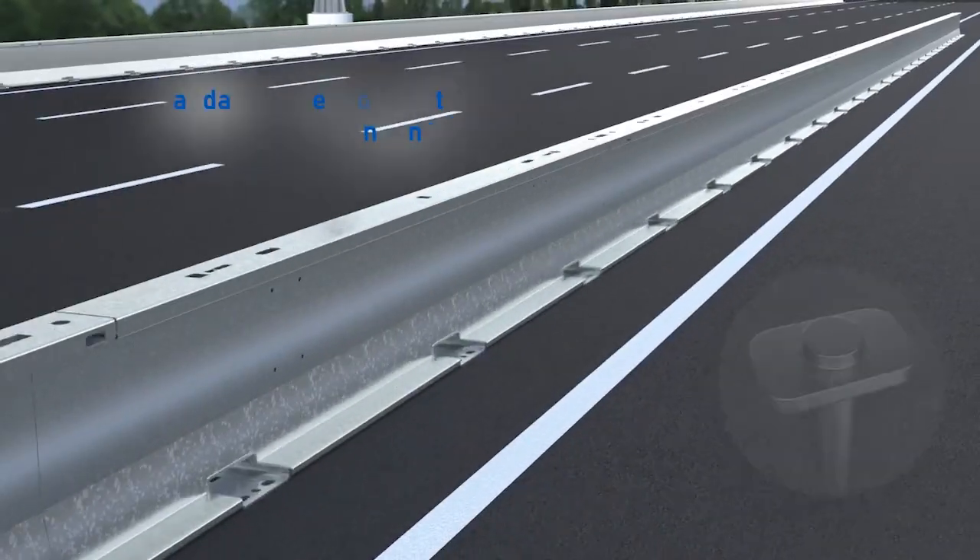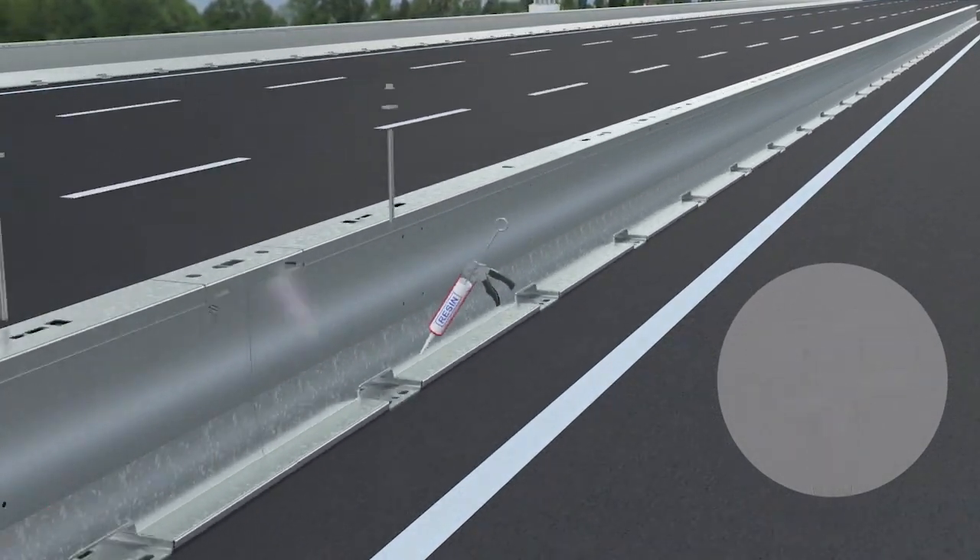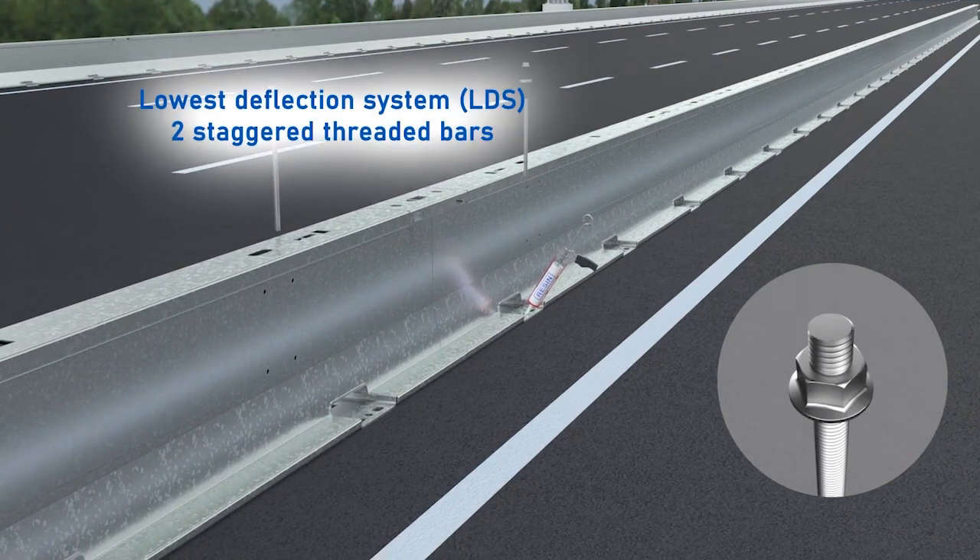We've got two different pinning arrangements with this barrier: the standard deflection system, or the LDS — the low deflection system — allowing you to achieve a deflection of only 680 millimetres behind this barrier.